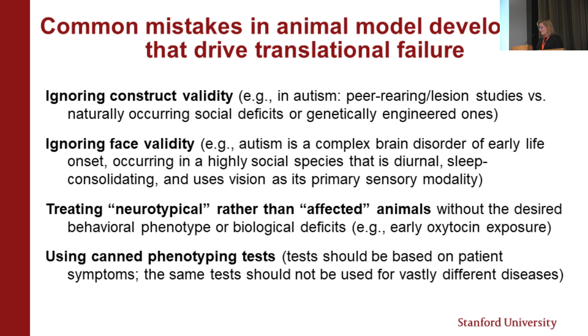Instead, we might want to think about spontaneously occurring social impairments or genetically engineered ones — induced models or spontaneous models. Also ignoring face validity is a mistake. Autism is a complex brain disorder of early life onset that occurs in a highly social species that is diurnal, sleep-consolidating, and uses vision as its primary sensory modality. These are key things to think about when looking at behavioral readouts that we hope will translate to patients.